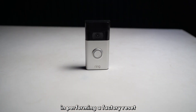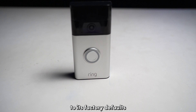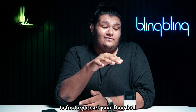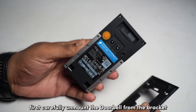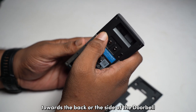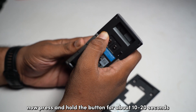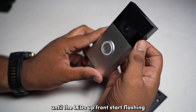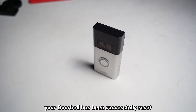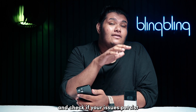In performing a factory reset, you get to revert all the system settings to factory defaults and remove any existing bugs and errors from the system. To factory reset your doorbell, carefully unmount it from the bracket and locate the reset or setup button towards the back or side of the doorbell. Press and hold the button for about 10 to 20 seconds until the LEDs up front start flashing. Once the LEDs turn off, your doorbell has been successfully reset. Proceed to set it up once again like new and check if your issues persist.